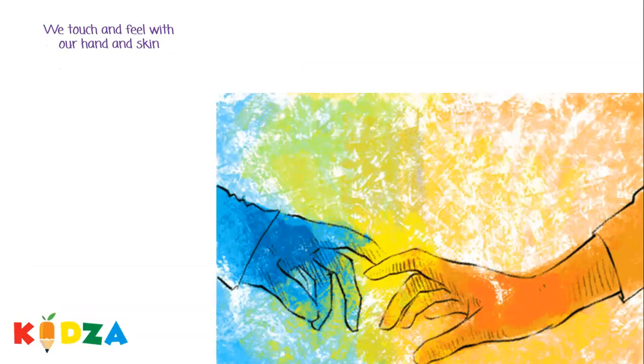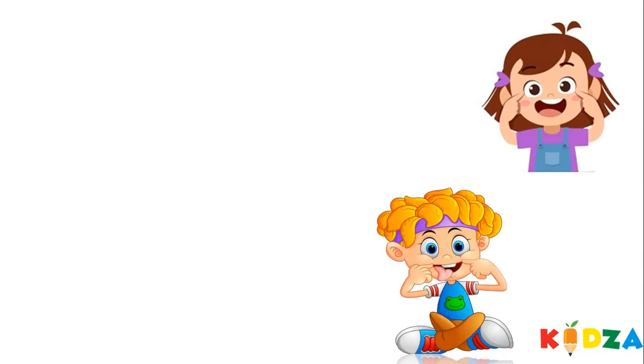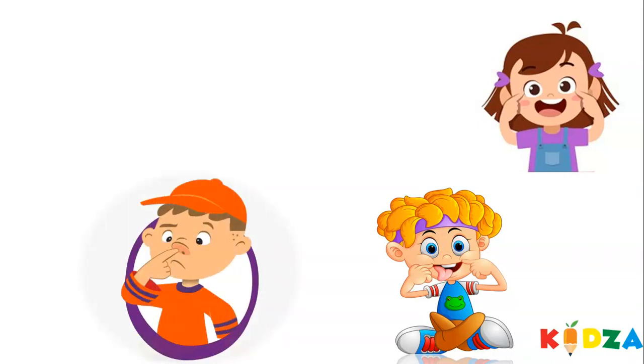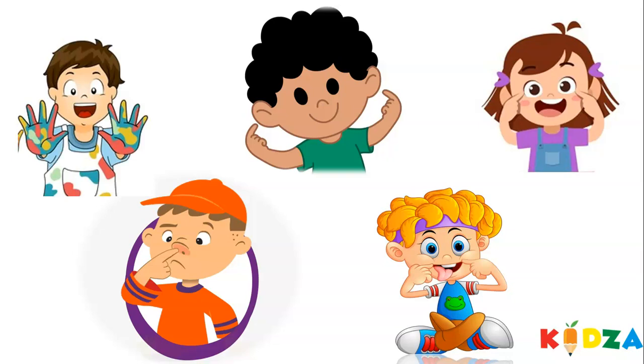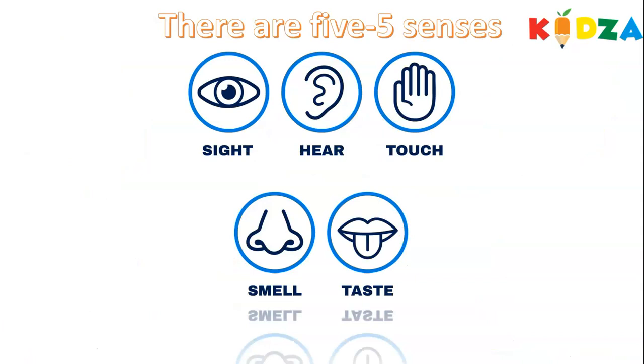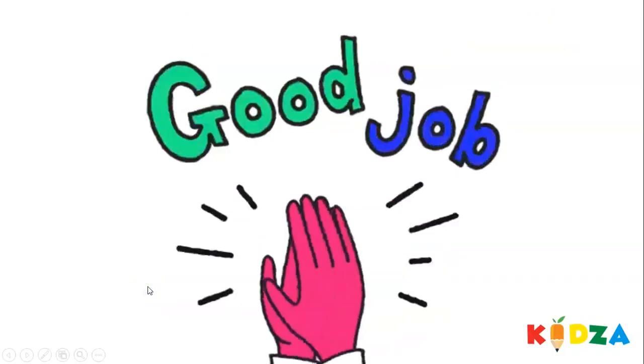We touch and feel with our hand and skin. So let's do the revision one more time. We see with our eyes. We taste with our tongue. We smell with our nose. We hear with our ears. We touch with our hand. There are five senses: sight, hear, touch, smell and taste. Hey, good job!